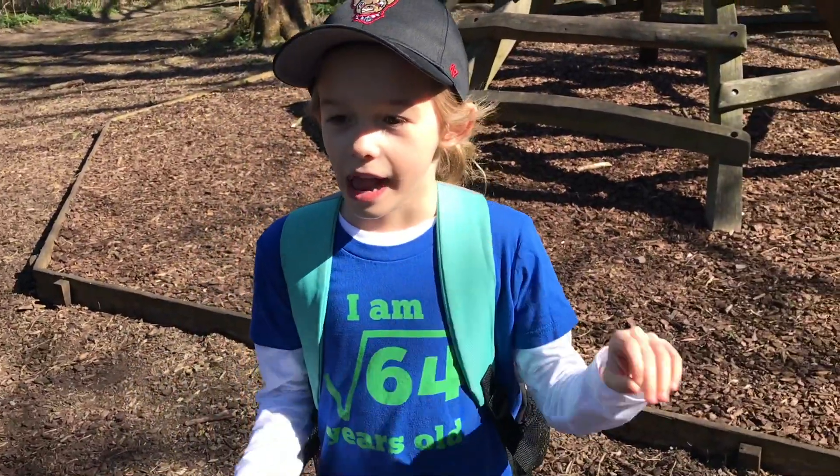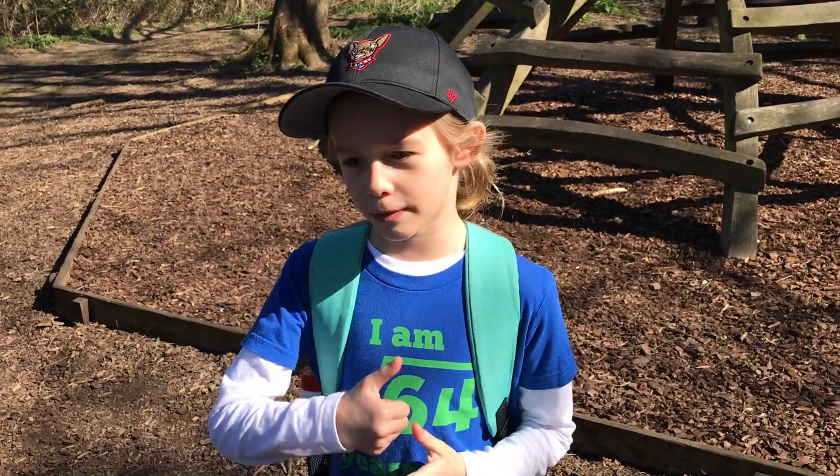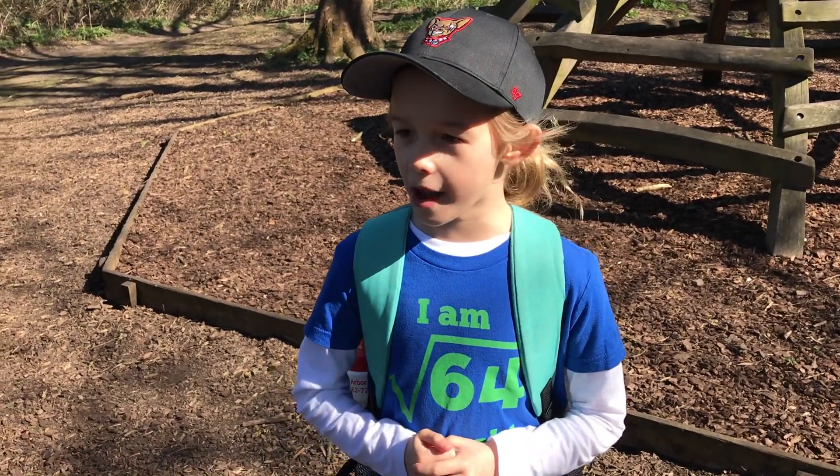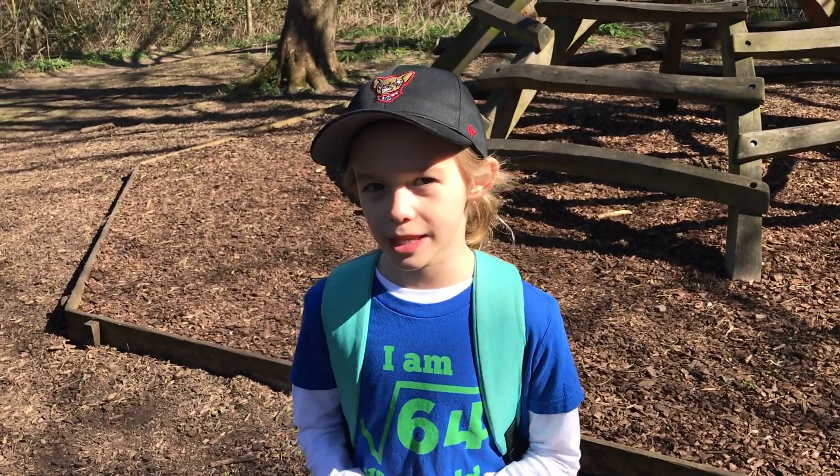If you haven't subscribed to my channel, hit the subscribe button and hit a thumbs up. If you like this video, turn on notifications so you never miss a video like this.